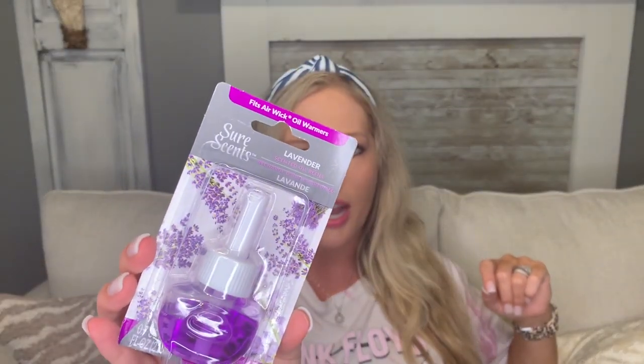I never see these at my store, so I went ahead and grabbed one. It is by Sure Sense and it is a lavender scented oil refill. It says across the top it fits Air Wick oil warmers, which is what I have. I'm not sure about the throw on this or how long it will last — I love lavender scented things but I don't know how strong it will smell. I have an Air Wick plug-in in every single room, and in larger rooms I have two. I'll probably try this in my laundry room or office and let y'all know.